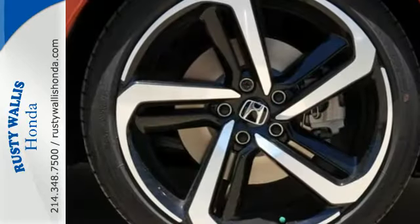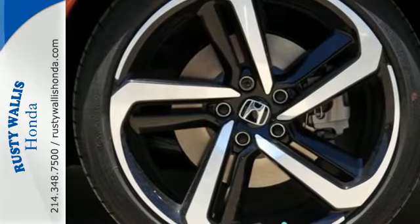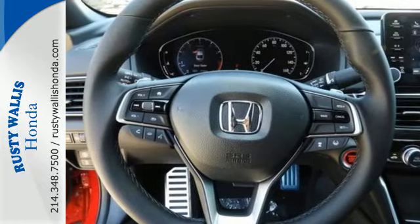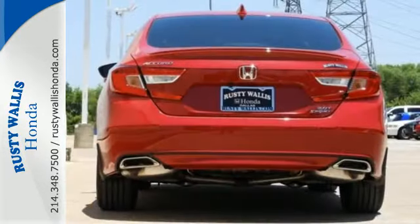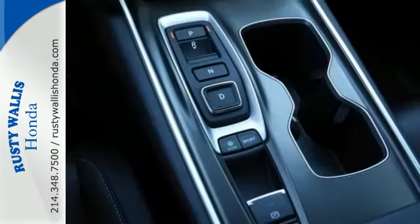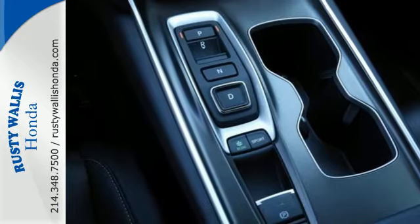Driver assistive technology such as Honda Sensing with collision mitigation, forward collision warning and adaptive cruise control augments a seriously fun and refined experience with an eye towards safety. And with Bluetooth, dual zone climate control and a turbocharged engine you will enjoy your drive even more.